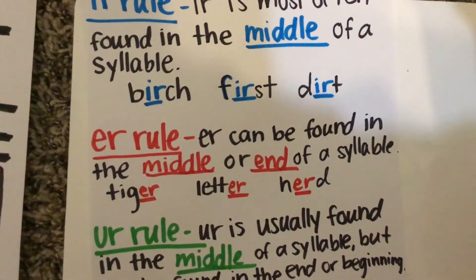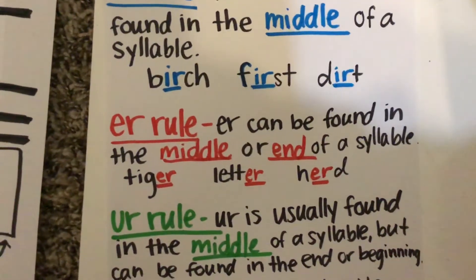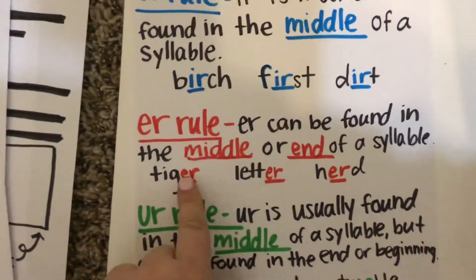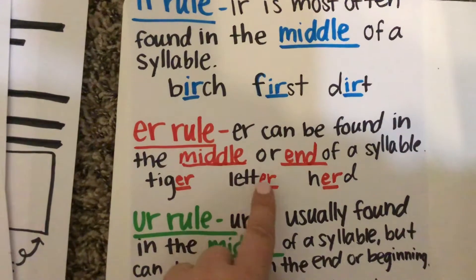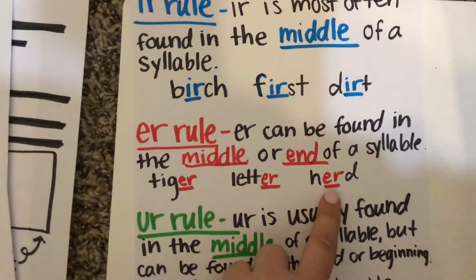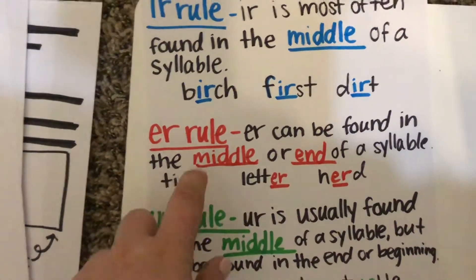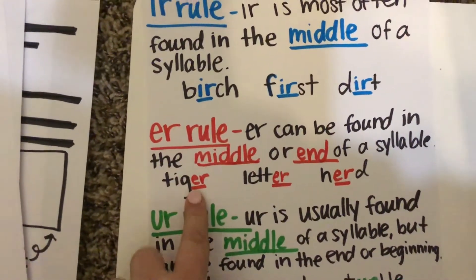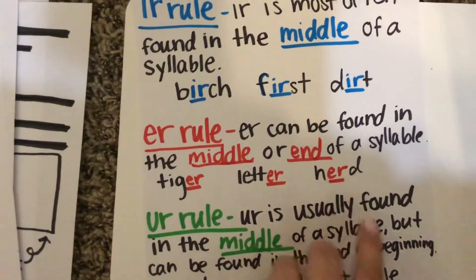E-R rule. E-R can be found in the middle or the end of a syllable. So, tiger — you hear it at the end, so it's going to be spelled E-R. Let-ter — E-R. Heard — there we see it in the middle. Tiger is at the end, let-ter is at the end, and heard is in the middle.